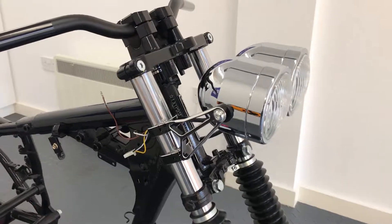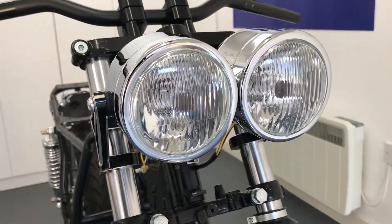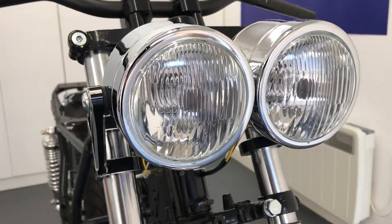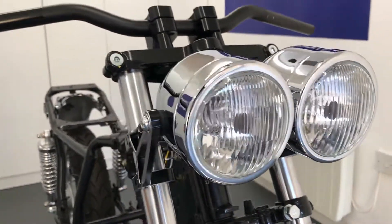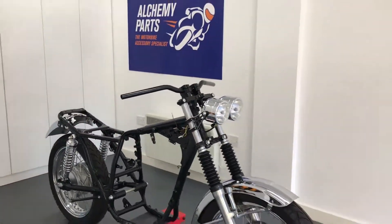Our side mount headlight sizes range from 5 and 3 quarter inches to 7.7 inches in diameter and nearly all come with a glass lens. You can even opt for them with a mesh or prison grille, and all seem to be canvas compatible.